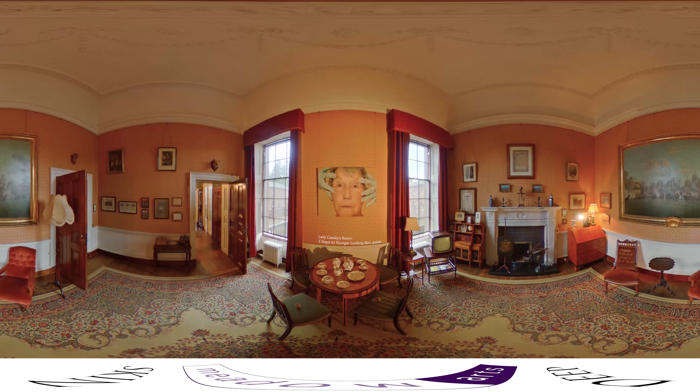Three Steps to Younger Looking Skin hangs in Lady Corley's room, where the doyen of the family used to sit and listen to the wireless well into her tenth decade. The work comments on that most taboo of physical characteristics, old age. In the logic of beauty at all price, old age has effectively become synonymous with the ultimate imperfection.